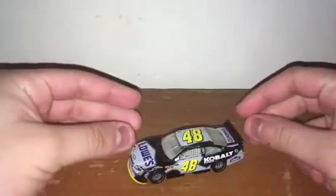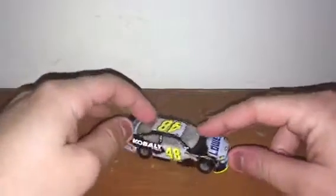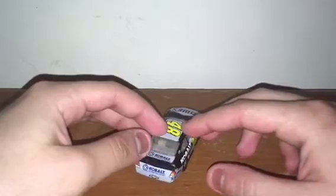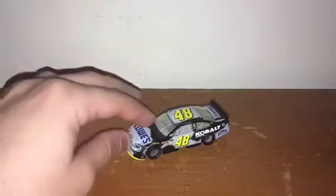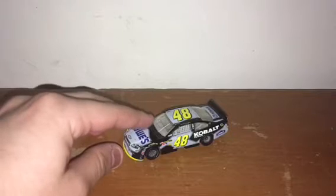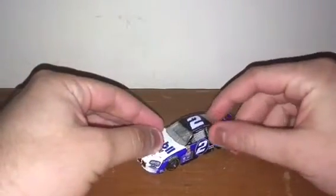First up is Jimmy Johnson's 2011 Cobalt Tools Chevy for Hendrick Motorsports. This is one of the four cars I got as my fifth grade graduation present from five years ago. This is my all-time favorite Jimmy Johnson paint scheme — the Cobalt Tools car from 2007 to 2011. I really like this car, it's just awesome.